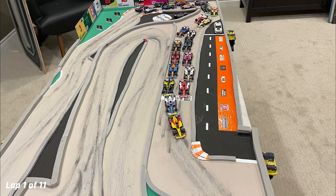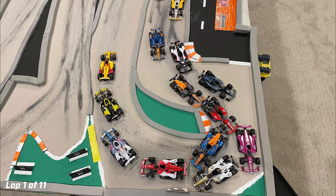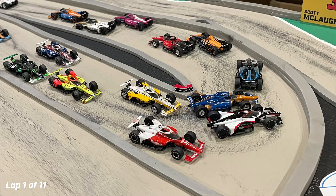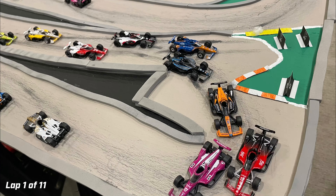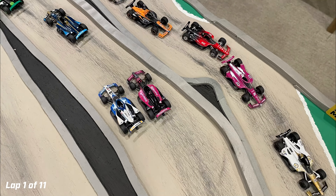Grosjean gets a great jump down the front stretch, with Newgarden tucked in right behind him. Colton Hurta pokes to the inside of Newgarden — he'll go from fourth to second in the first three turns in his yellow and black Gainbridge Honda. Ericsson moves to the inside to take third from Newgarden. We've got contact between O'Ward and Power, with Power floating to the outside of Kirkwood and going off. Dixon goes off as well — two veterans going off in turn six.